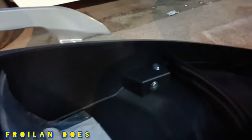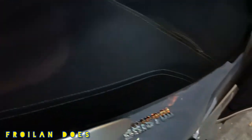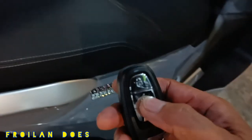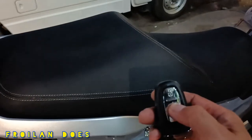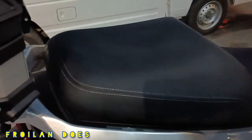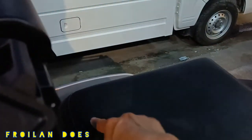That concludes the walk-around and quick review of the Maxi 400. Special thanks to Sir Julius of Jack Moto, home of quality motorcycle gears and accessories at very affordable prices. Visit his store at the Balibago branch, located along MacArthur Highway in Balibago, Angeles City, just in front of Astro Park.